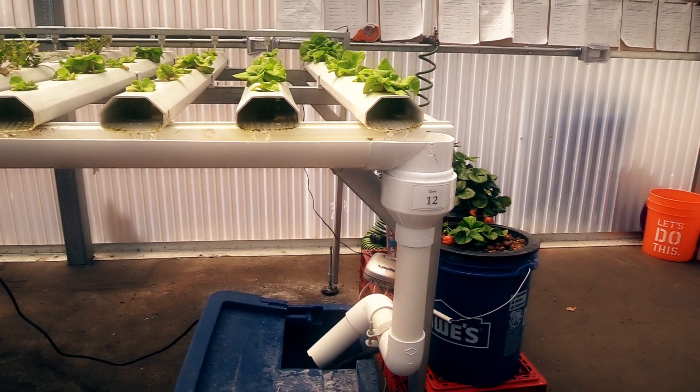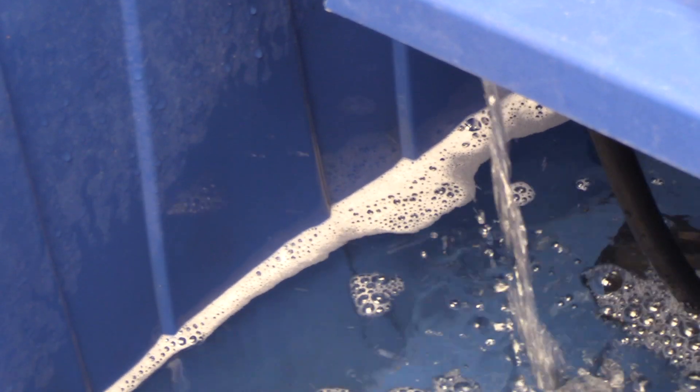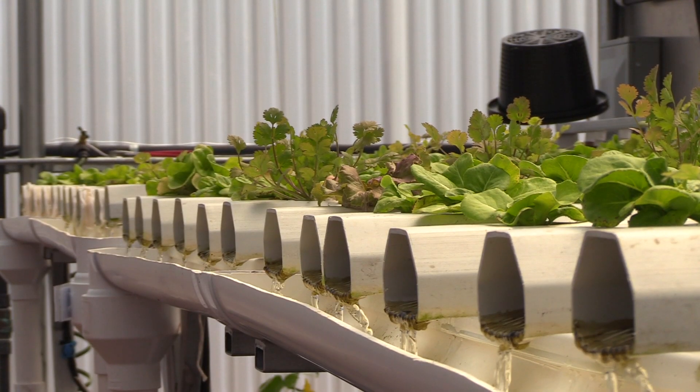It's basically just a gravity-feed water system, so they're basically in rain gutters. A pump pumps the water up to the high point, lets it naturally flow down, and in that flow it oxygenates the water. It uses the same water over and over again. The plants need a 5.8 to 6.5 pH in order to survive.